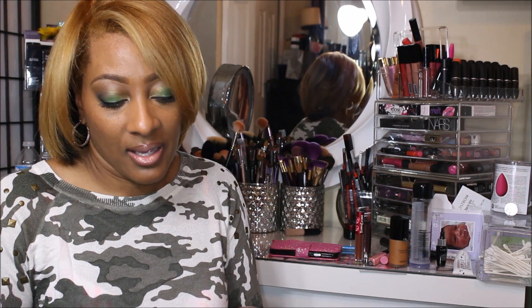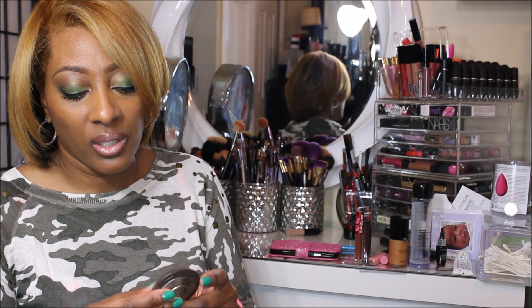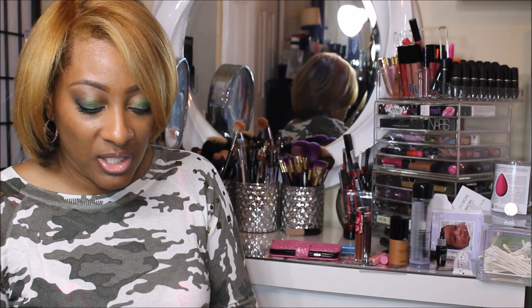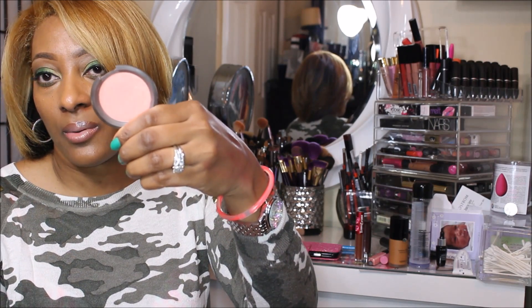As far as a blush, Becca won. It's the Mineral Blush from Becca, which is in Flower Child. And it's just a pink. That's Flower Child.